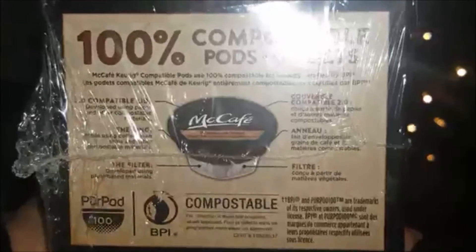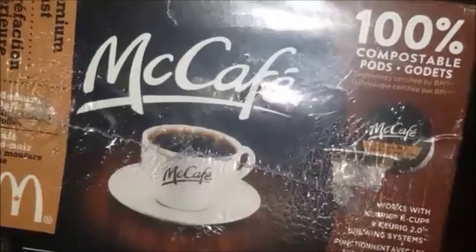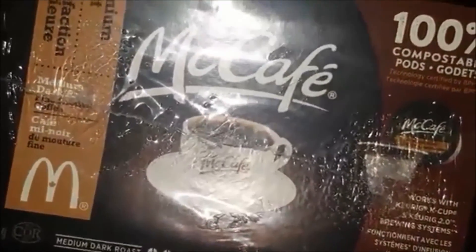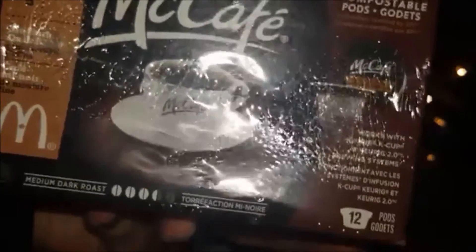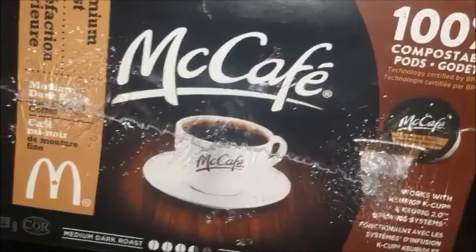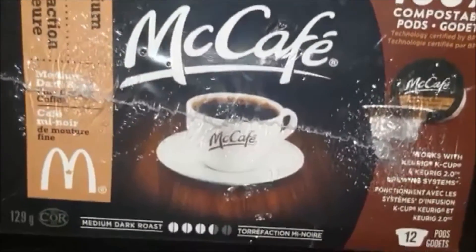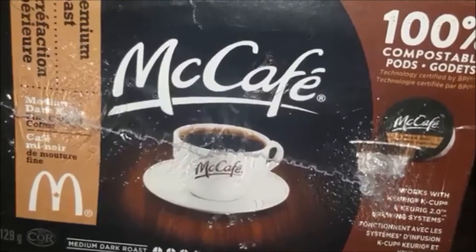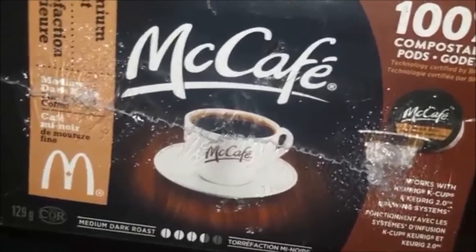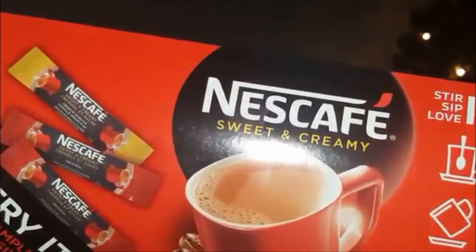The pods look great. Thank you so much — we love our coffee here in my household, so this is fantastic. I have tried McCafe from McDonald's itself and I quite enjoy it, so I'm sure I'll have nothing but good things to say about this as well. This will come in nicely for the holiday season when family and friends come over — it's so much easier to just pop one of these pods in the Keurig and make coffee. Lastly, in another mail I received this Nescafe Sweet and Creamy samples — stir, sip and love.